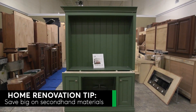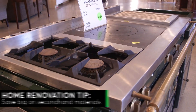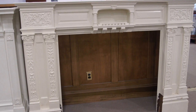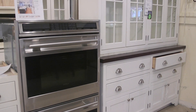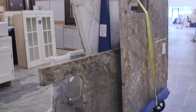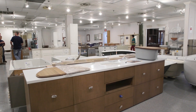The second-hand market for home products and materials has gotten seriously first-rate thanks to an uptick in the upcycling of luxury homes. A good example is Green Demolitions, which salvages scores of items, including around 600 kitchens every year. Luxury bargain hunters from all over the country search the inventory on the Green Demolitions website, or they come to this 43,000-square-foot showroom in Fairfield, New Jersey.